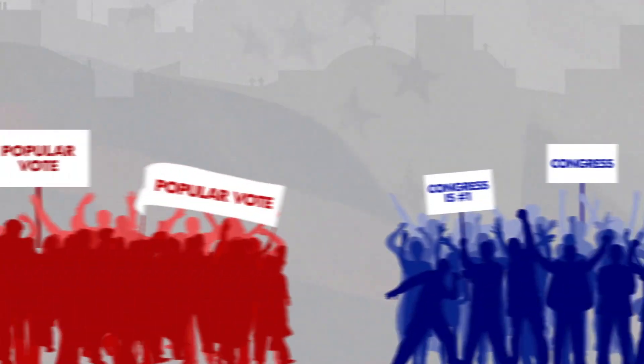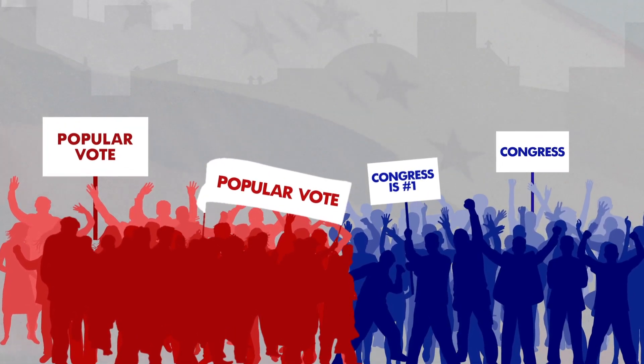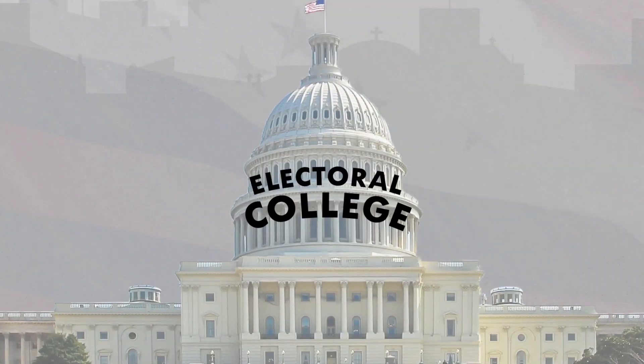All right, so look, back in the day, the founding fathers who set up this whole American thing were split on how to pick a president. Some wanted the president chosen by popular vote. The others wanted to let Congress pick a president. As a compromise, they blended the two ideas together and came up with the Electoral College.